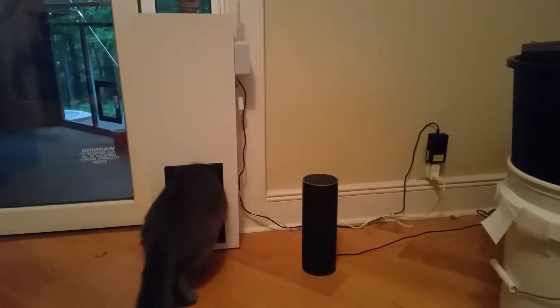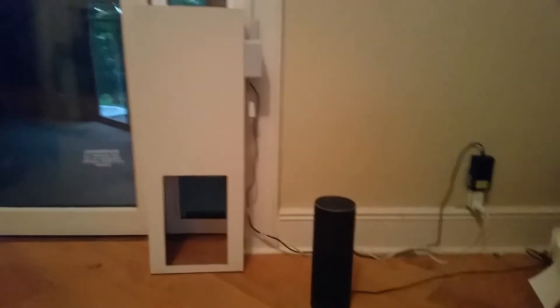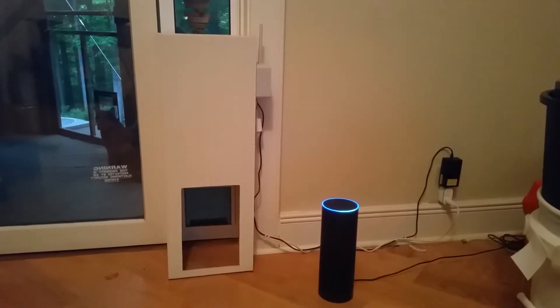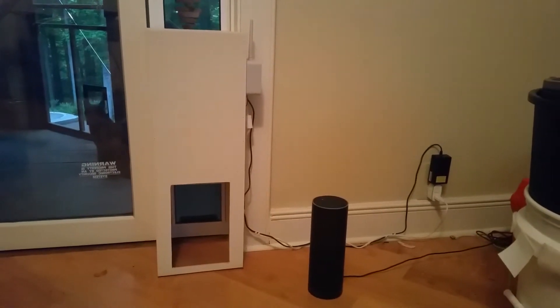All it is is some plywood, and inside is a car power antenna which is the motor for this thing. On the right is a Wemo maker, which is just a relay switch that is Alexa compatible.